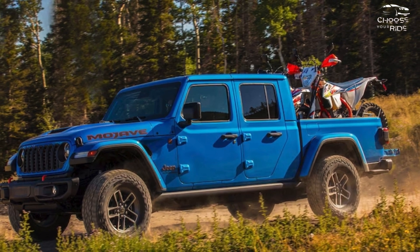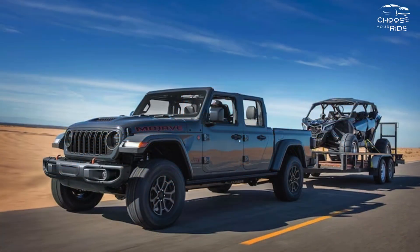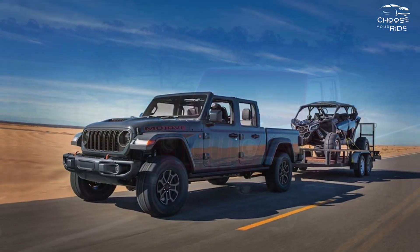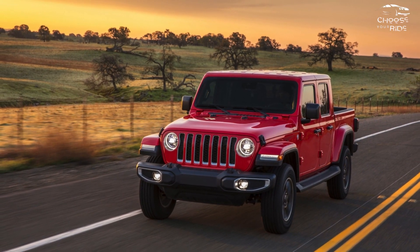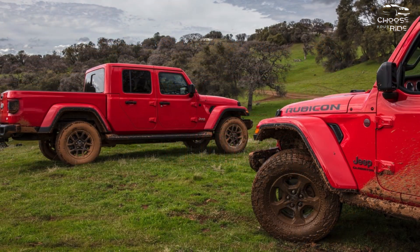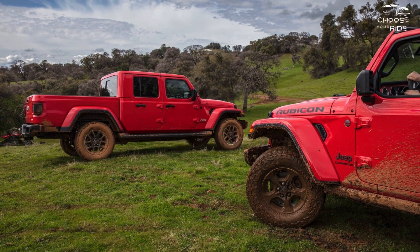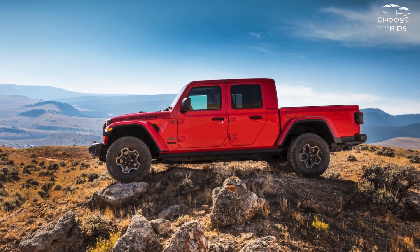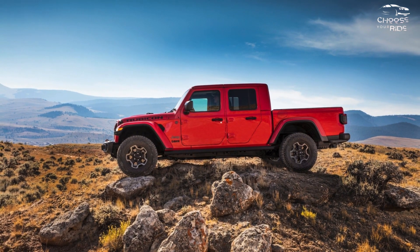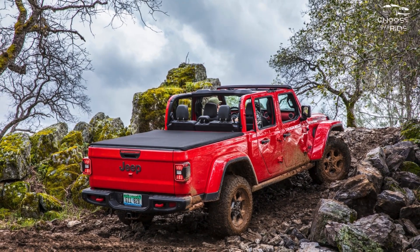If you're torn between a Jeep Wrangler and a pickup truck, the Gladiator's perfect for you, so long as you don't mind some on-road compromises and a hefty price. The 2024 Jeep Gladiator is a mid-size crew cab pickup truck with Wrangler bones and style. Although it isn't as comfy as competitors, the Gladiator is an excellent hauler and off-road vehicle. We score it 4.8 out of 10 on the TCC scale, partly because it is more costly.